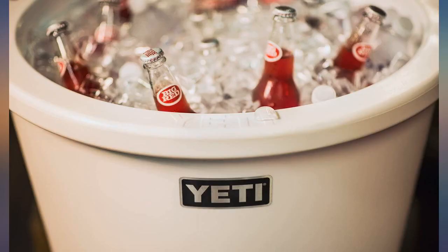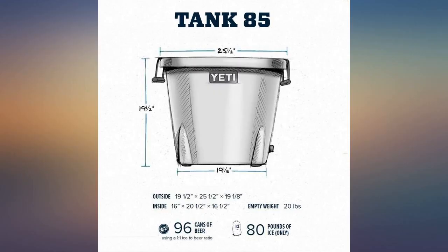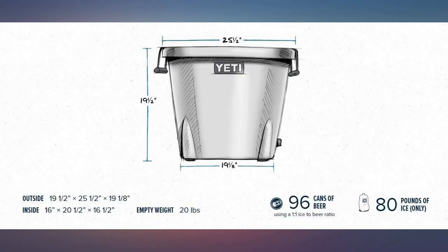Love love love it — held 3 cases of beer and ice was still in it, uncovered, 3 days later. This was a great find. Used but didn't have a scratch on it. Keeps a keg ice cold all day with 2 bags of ice.